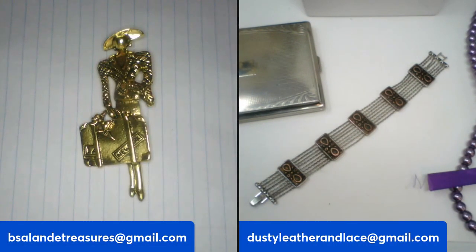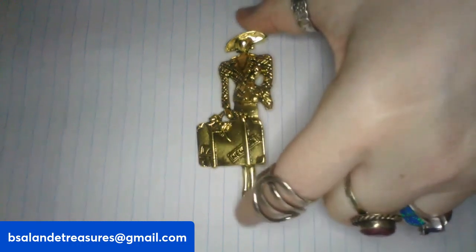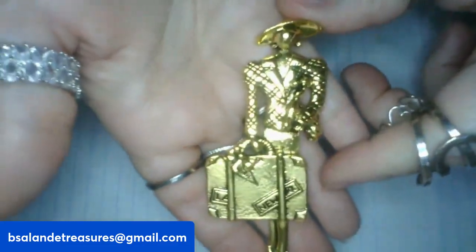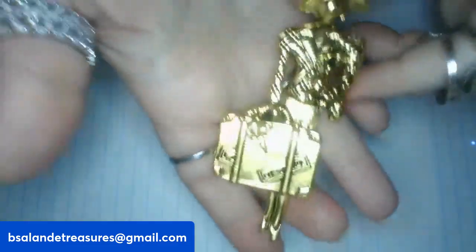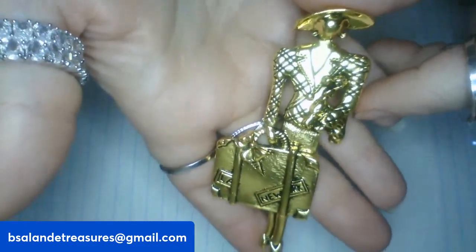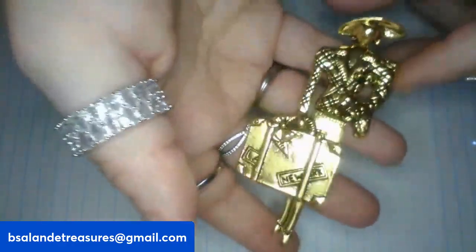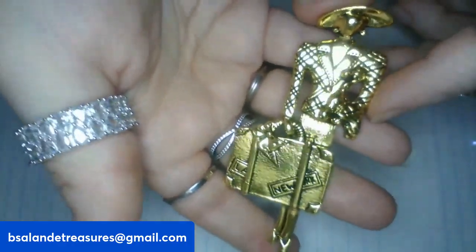I have some really pretty brooches coming up. We're on item S. Check out this lady with a suitcase — she measures about three inches in gold tone finish. Really pretty. This one is a fourteen dollar buy it now, item S.